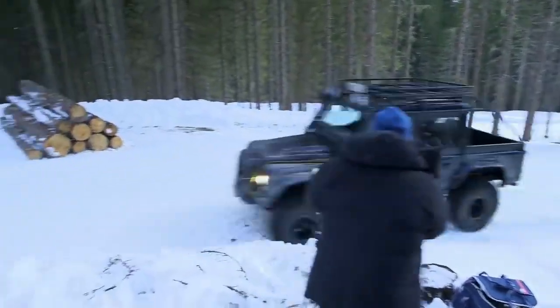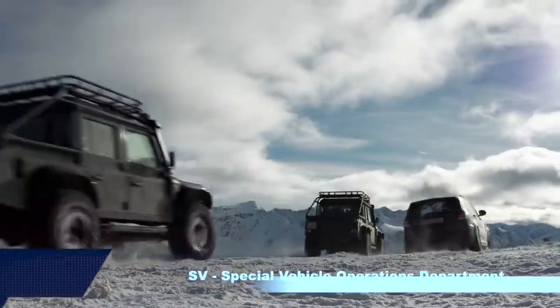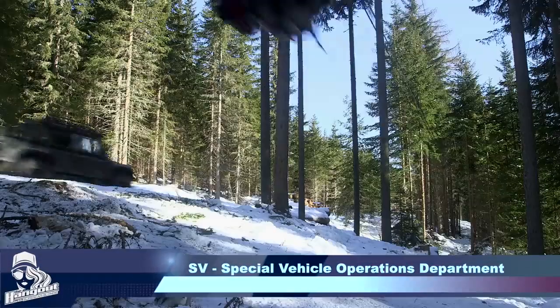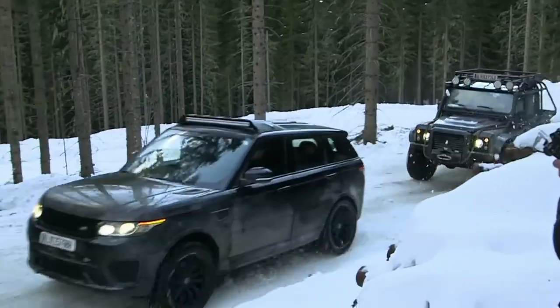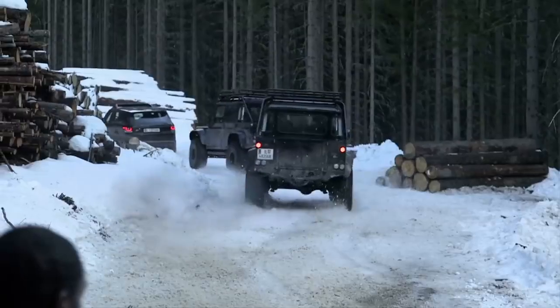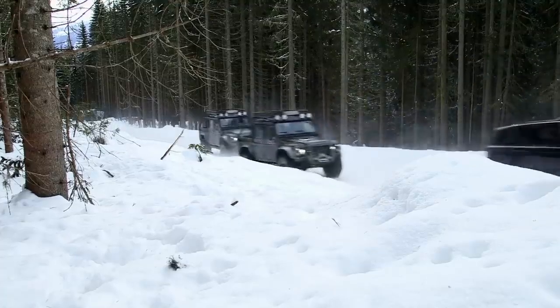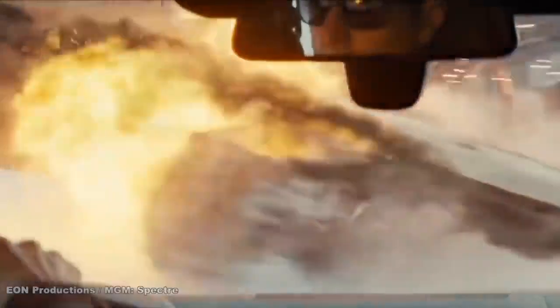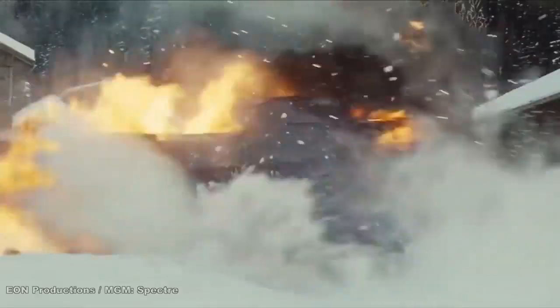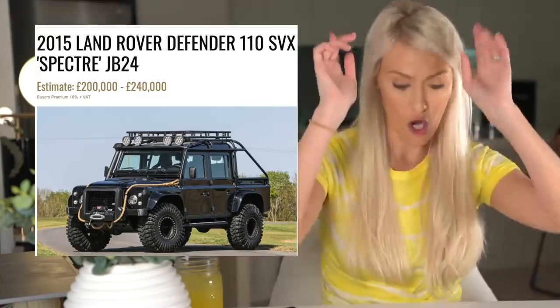They've got a new department called Special Vehicle Operations to build bespoke vehicles for customers and clients, and it's that team that worked on these vehicles. Land Rovers and the Range Rovers have had a particularly bruising time — tested to their limits in deep snow, ice, and very extreme driving — but they came through with flying colours. You can check that out on the Silverstone auction, taking place on the 23rd of May.